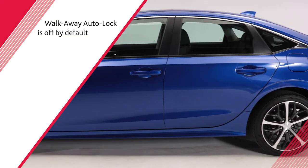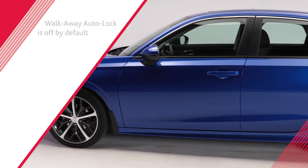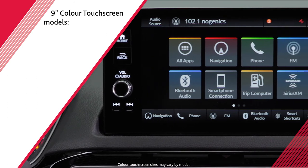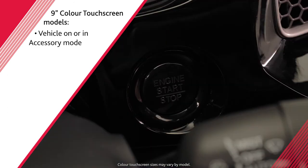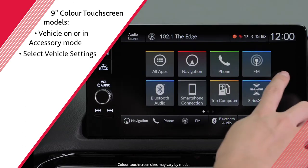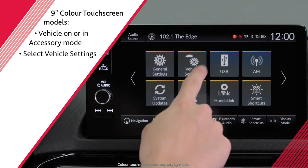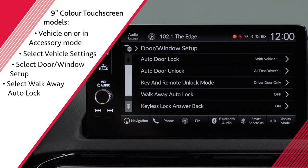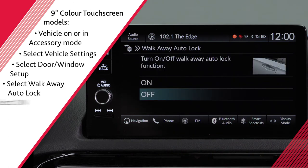Note that walkaway auto lock is off by default. To set up walkaway auto lock on models equipped with the 9-inch color touchscreen, ensure the vehicle is on or in accessory mode. From the home screen, select vehicle settings, then select door and window setup. Select walkaway auto lock, followed by on.